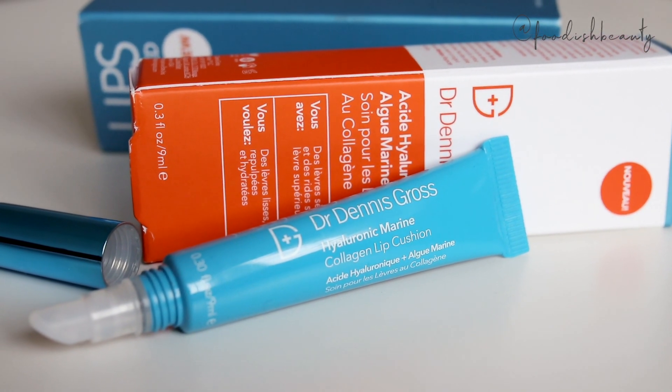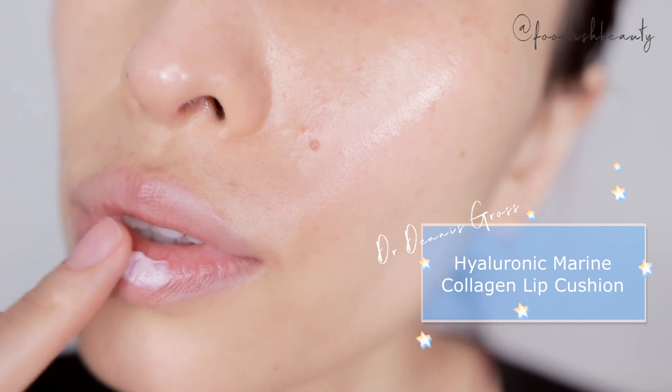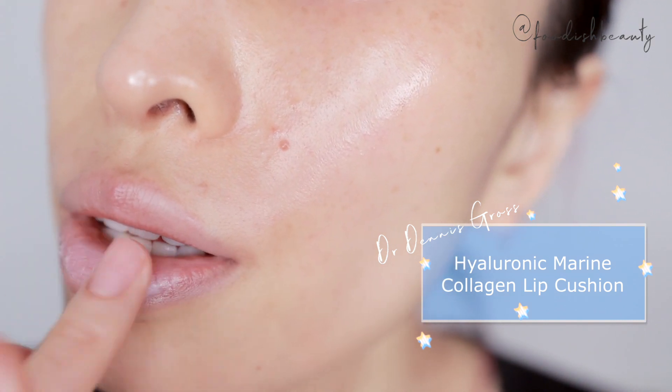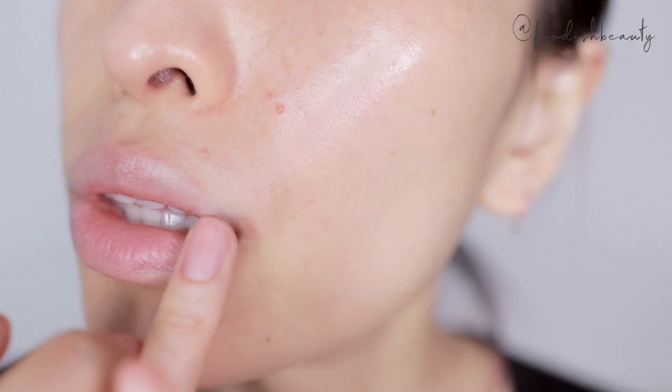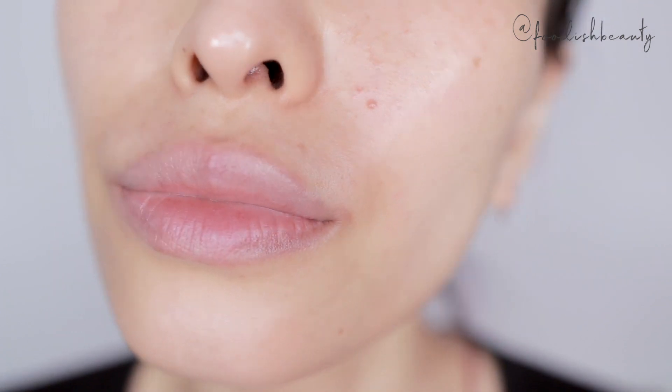Also from Dr. Dennis Gross, I ordered the Hyaluronic Marine Collagen Lip Cushion. I used it right before today's makeup went on, and I also have it on right now underneath my lipstick. I would say this is definitely not a balm because it doesn't have that balm texture — it feels like I'm putting moisturiser on my lips. It's meant for people who have dry lips and upper lip lines. Apparently it will give you hydrated, full, smooth, and kissable lips. Anything that helps my dry lips is always a plus, but the jury is definitely out on this one.